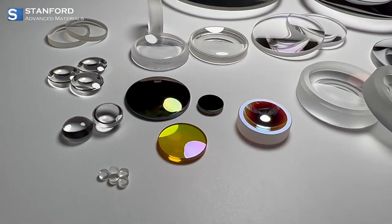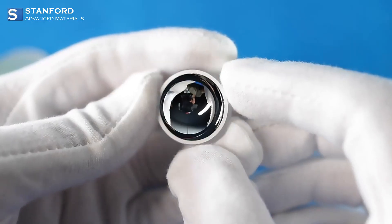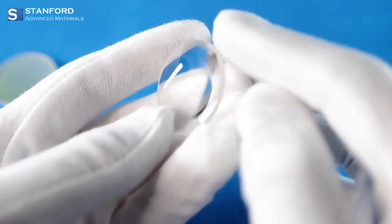Optical lenses come in all shapes and sizes, each designed to bend light in specific ways. Take plano convex and double convex lenses, for example — these are all about converging light to a focal point, perfect for tasks that need precise focus like in cameras or microscopes.